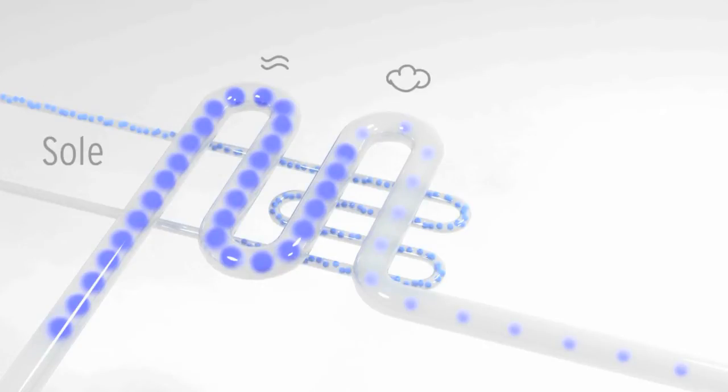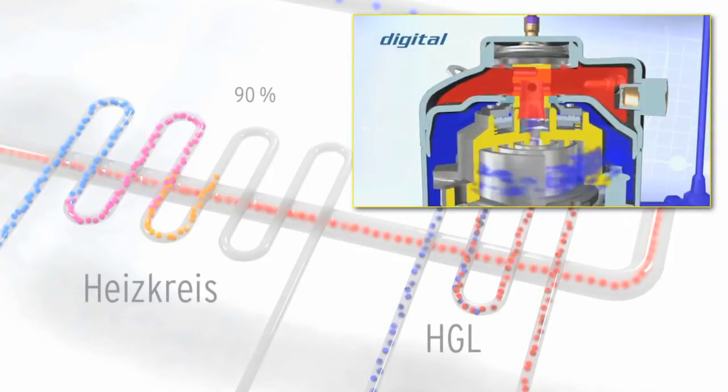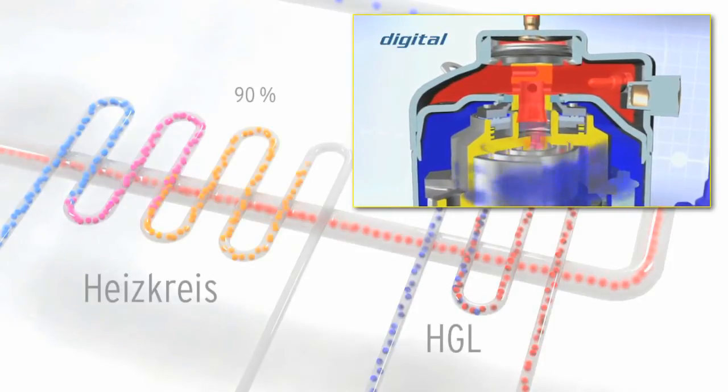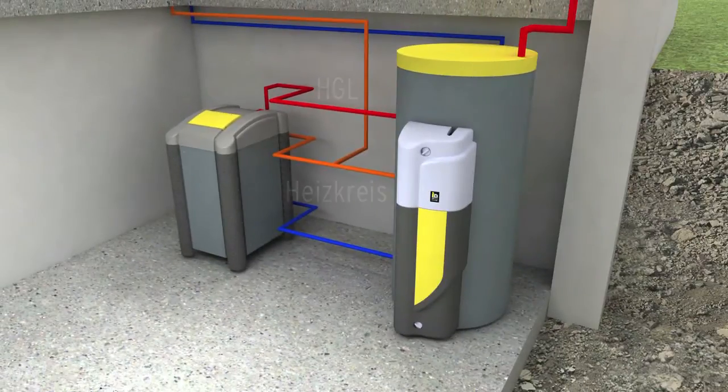Environmental energy from the ground or from air evaporates the refrigerant in the heat pump. A compressor condenses and heats this gas. We then use the hot gas heat exchanger. It uses 10% of the energy to heat domestic water to 60 degrees centigrade.